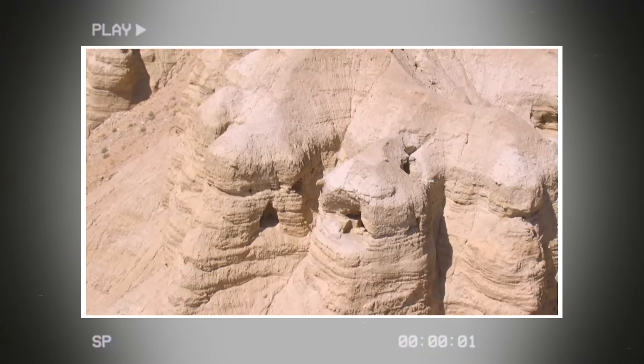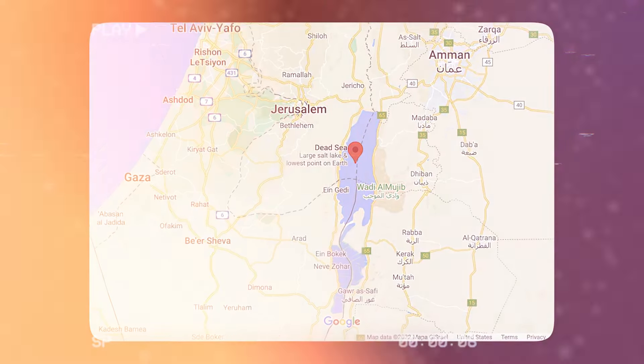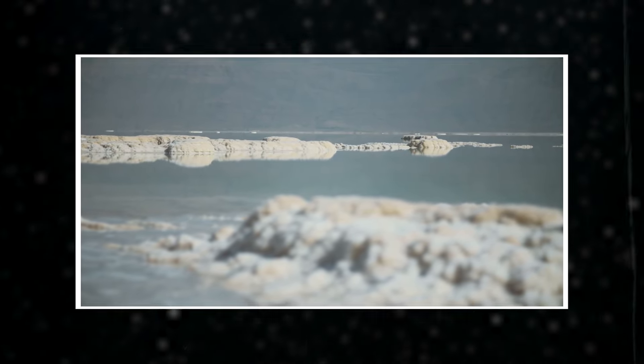The Dead Sea is surrounded by caves. Someone climbed into a cave and found huge clay jars. Located between Jordan and Israel, the Dead Sea is one of the saltiest bodies of water on the planet, with a salt concentration so high that almost nothing can live in it.